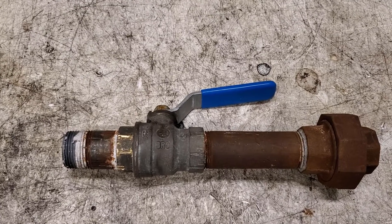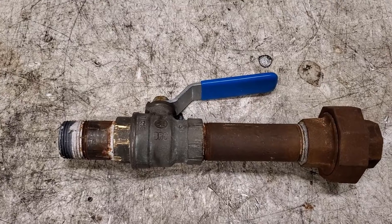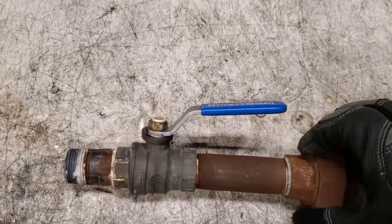Hey, what's up everyone? LookRiceMan here. It's been an interesting week here at the rink. Been chasing down a gas leak for the last few days. Had a hard time locating it, but finally located it here on this valve. The funny story behind it is that it's not where we thought it was.